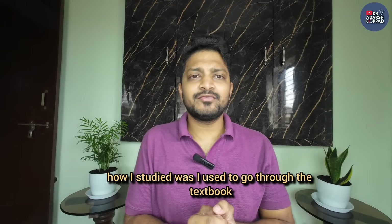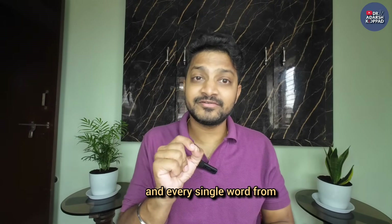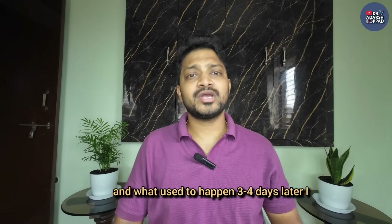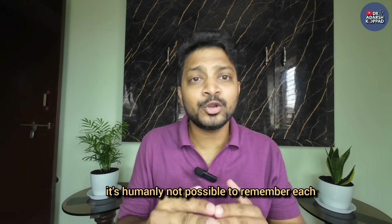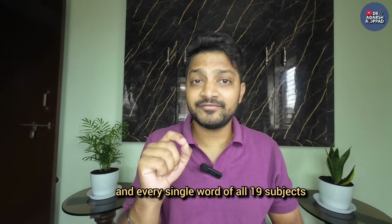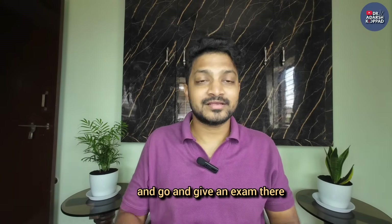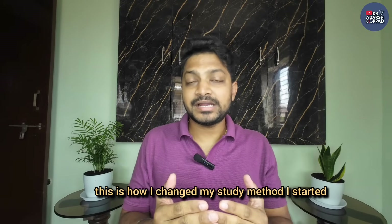Until now, how I studied was to go through the textbook word by word, trying to memorize each and every single word and reproduce it in the exact same way. What used to happen three or four days later: I used to forget. Remember - it's humanly not possible to remember each and every word of all 19 subjects. We are not robots; even toppers forget. It's normal human tendency to forget. A lot of you are just trying to memorize and go give the exam, but it's really hard to remember everything. This is how I changed my study method.